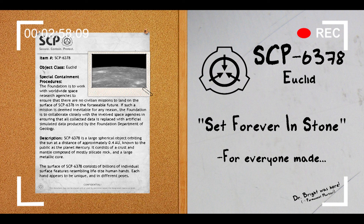Addendum 6378-01. Excerpts from the transcript data file AT013-2011-0208-001. A 3-minute video file recorded by the AT013 surface probe after noticing significant movement within the surface features nearby. Begin log. The camera focuses on an area nearby where the hand-shaped surface features are moving at a significantly faster rate than average.